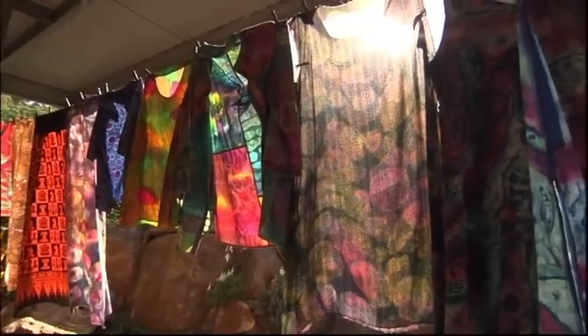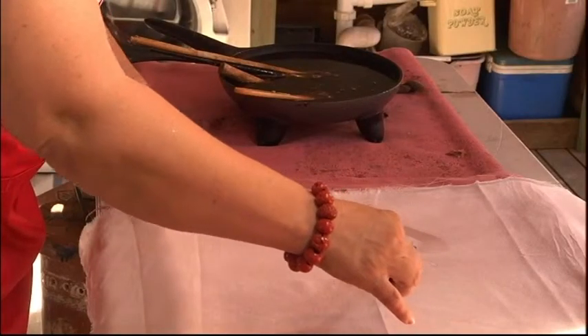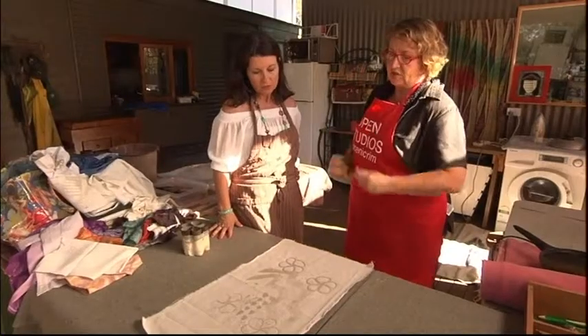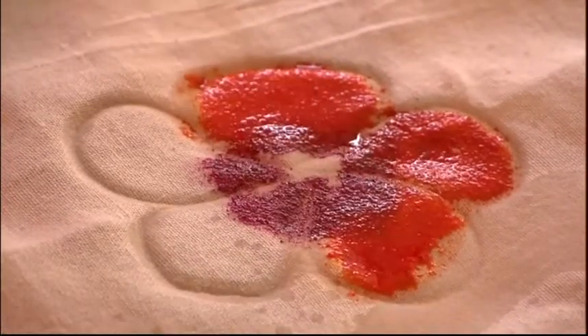There's the chance to create your own signature work during Boonah's Open Studios Weekend in May. Bettina Mosca is one of the artists holding demonstrations and workshops during the event. Today she's giving me a lesson in batik — creating patterns on fabric using hot wax, dye and stamps.